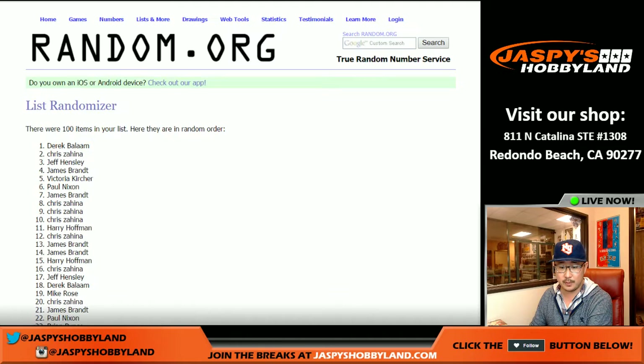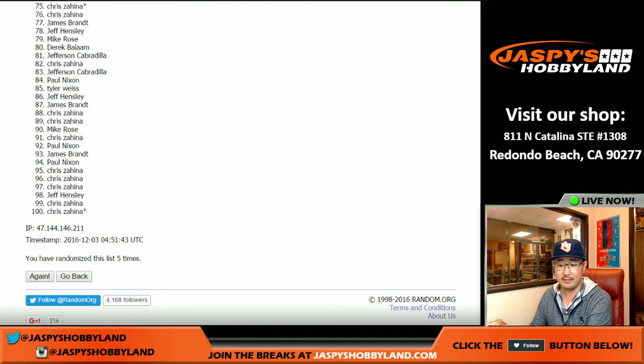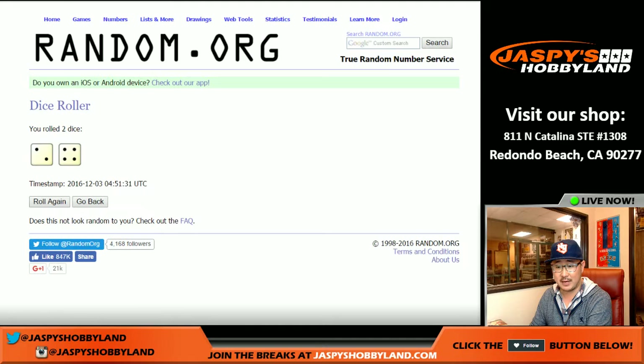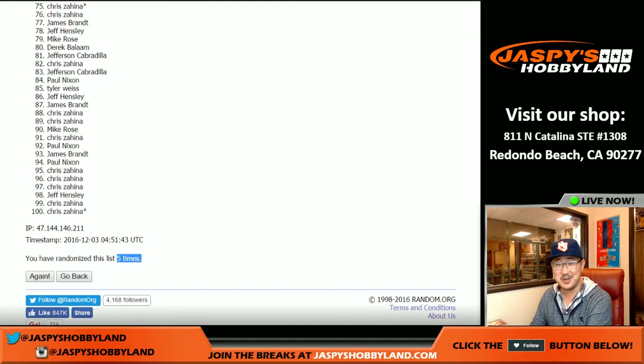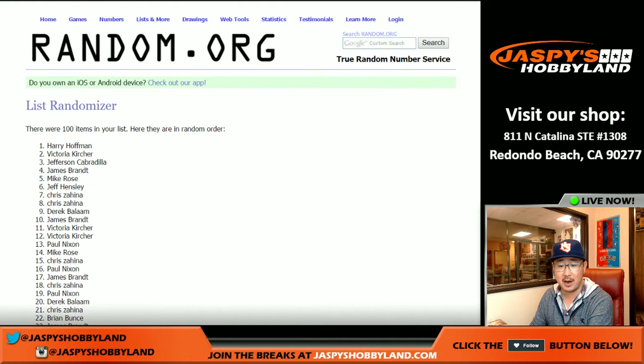One, two, three, four, five — and here's five times. Did I say six? I did, right? Two and a four. There's five times, here's six — sixth and final time.